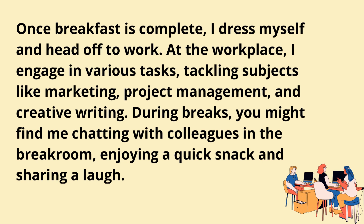Once breakfast is complete, I dress myself and head off to work. At the workplace, I engage in various tasks, tackling subjects like marketing, project management, and creative writing. During breaks, you might find me chatting with colleagues in the break room, enjoying a quick snack, and sharing a laugh.